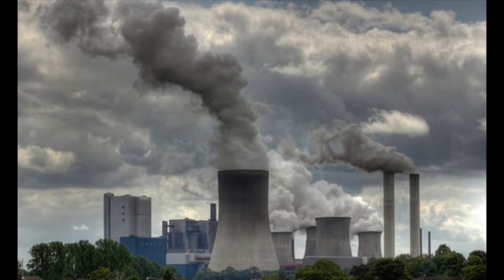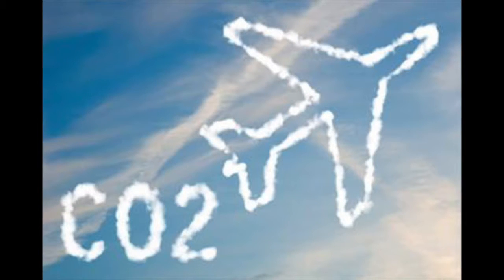If we keep emitting carbon like we have been, the ocean and its reefs will assuredly be damaged beyond repair.